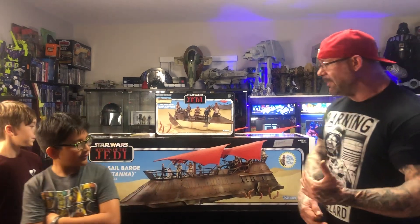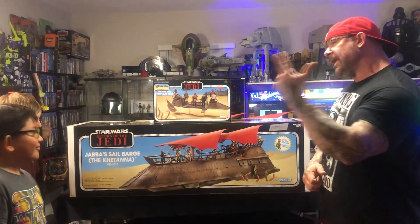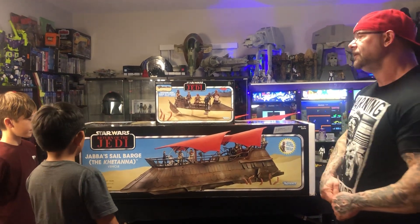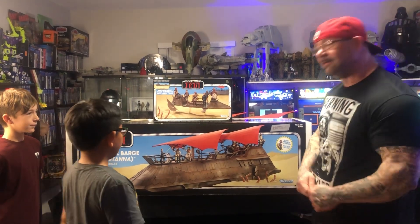I had to assemble my crew tonight because I had to do some heavy lifting. As you can see behind us, we got something very special — very special in the Star Wars universe. We have the Star Wars Return of the Jedi Jabba the Hutt Sail Barge, named the Khetanna.